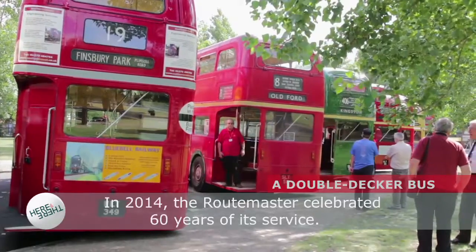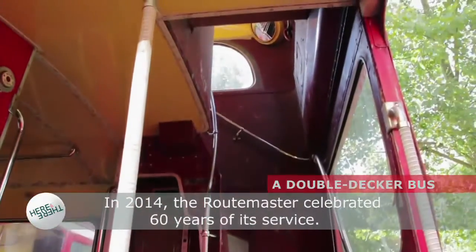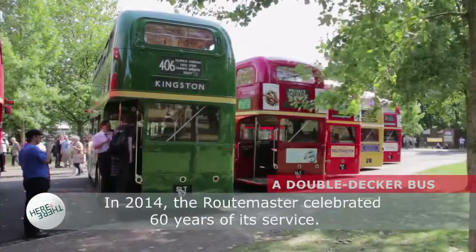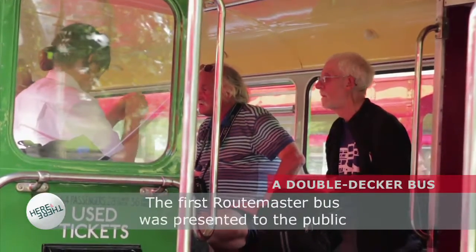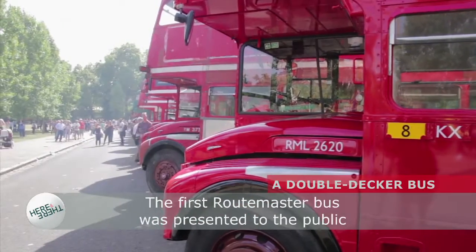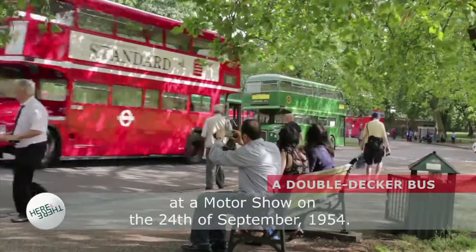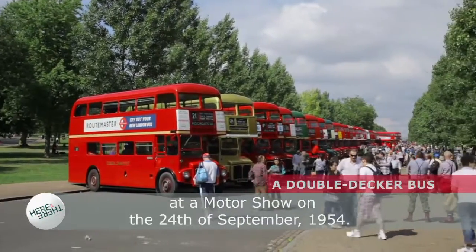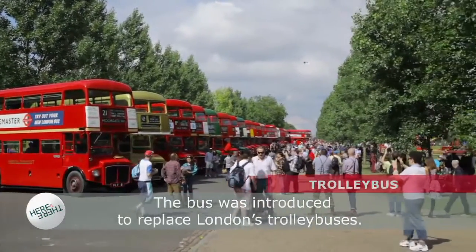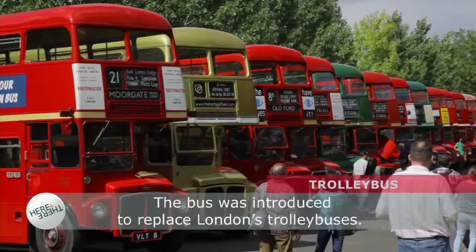In 2014, the Routemaster celebrated 60 years of its service. The first Routemaster bus was presented to the public at a motor show on the 24th of September, 1954. The bus was introduced to replace London's trolley buses.